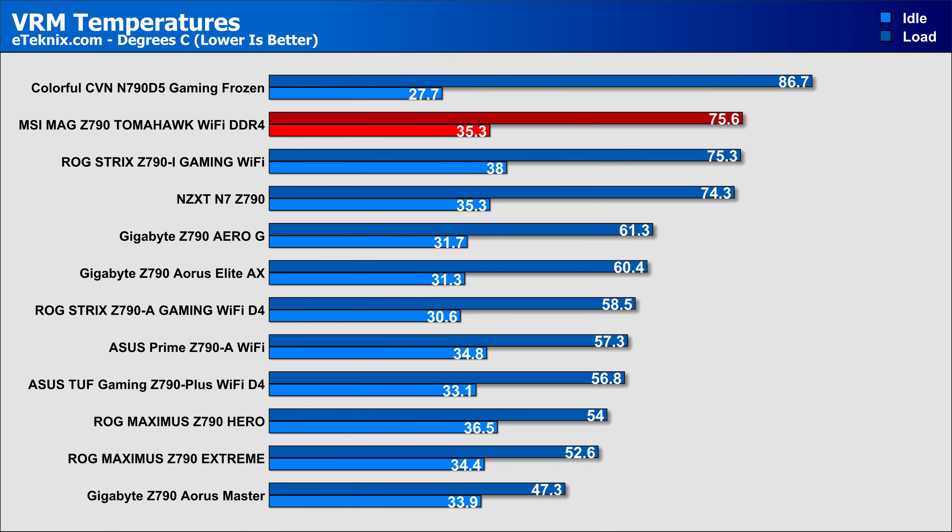Finally, the last big one comes down to VRM temperatures, and they are a little on the high end, but I'm typically happy so long as they stay under 80 degrees. There was clearly no sign of CPU performance being throttled either, so the board is well built to sustain these loads for a long period of time.